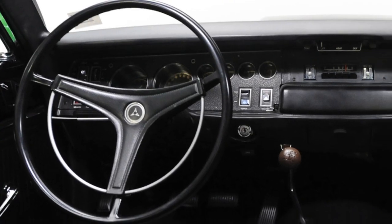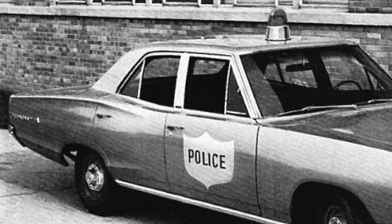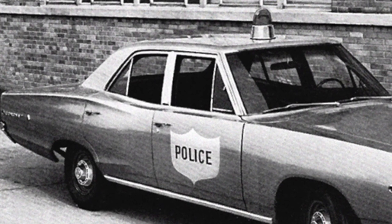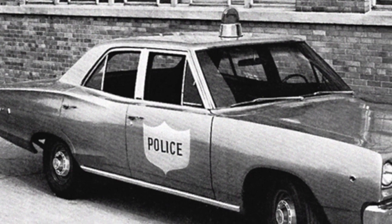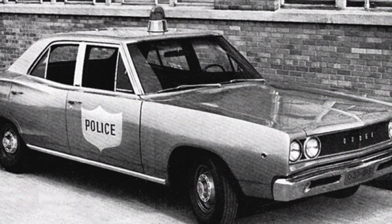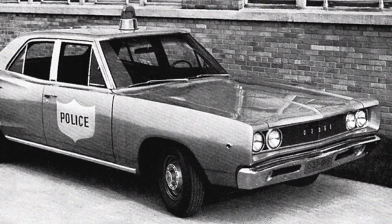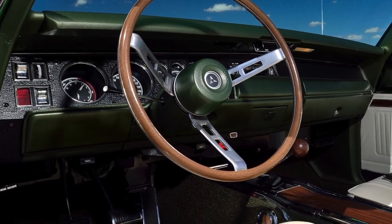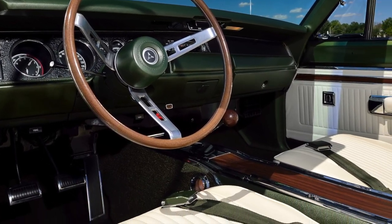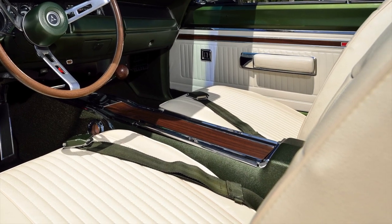The Coronet's interior was modern, but its base interior was very spartan. It was the pedestrian nature of its interior, along with its reliability and utility, that made the 1968 to 1970 Coronet such a popular car for police and taxi car service at the time. However, Dodge did give Coronet buyers the ability to add a good amount of luxury and convenience options, and to pay extra for a more upscale interior.